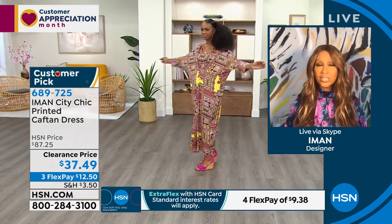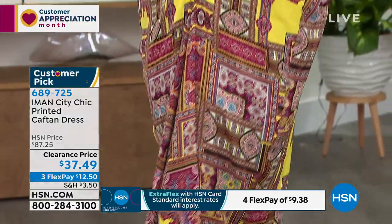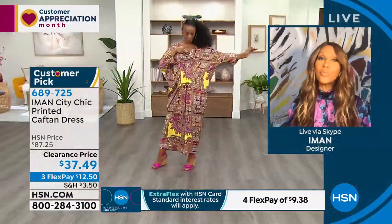This is more like a caftan dress because if you belt it, it becomes completely a dress. And it has a plunging V neckline — like a J-Lo would wear it — but you're covered.